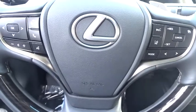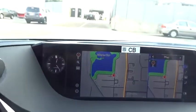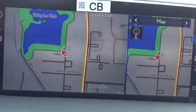Trip computer, rear window defroster, security system, power windows, brake assist, power moonroof, remote keyless entry, panic alarm, overhead console.